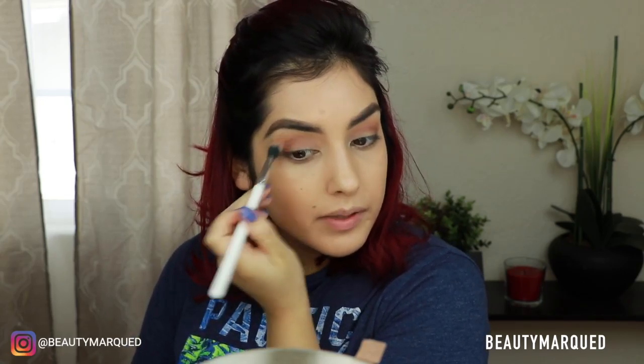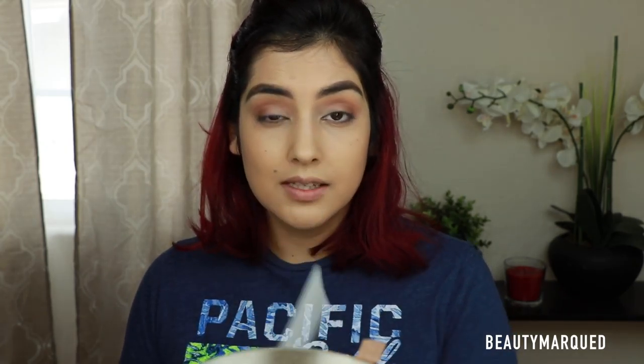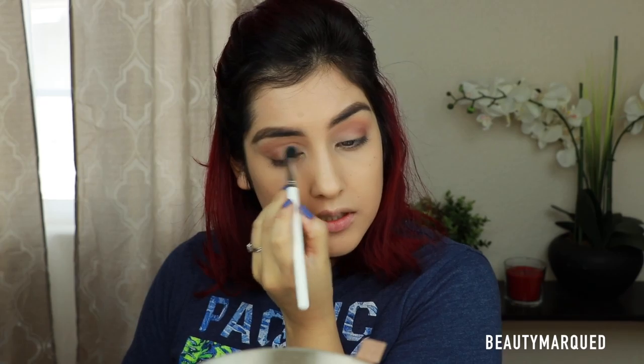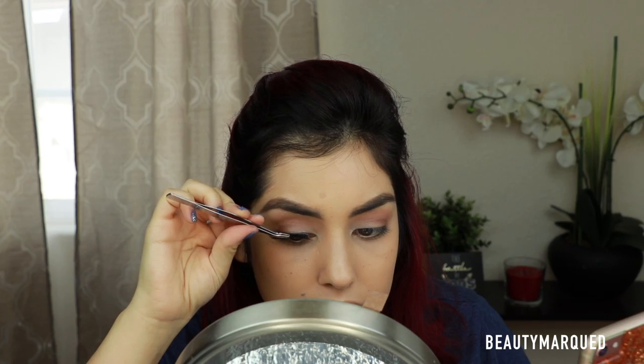I'm just going in with a little bit more Peach Smoothie to blend out the edges. Then I'm going to go ahead and take Vanilla — same brush because I'm being lazy — and just sweep it onto the lid again. I do have glue residue on this eye from my lashes last night, so don't mind that. That's just going to be there for a couple days. That's pretty much it for eyeshadows — I'm going to pop on my lashes. The ones I'm using are the Double Demi Wispies by Ardell.